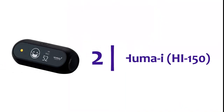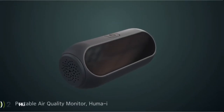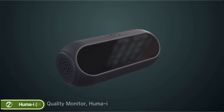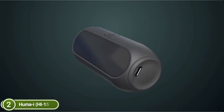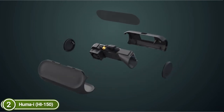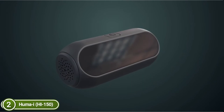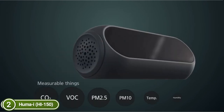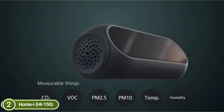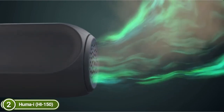Number 2 on our list is the Huma-i HI-150. Check the quality of air at the push of a button. The device measures concentrations of CO2, volatile organic compounds, and particulate matter, and also monitors temperature and humidity. With the portability of a pocket-sized device, carry the Huma-i with you every day to monitor the quality of the air you breathe. It is ideal for both outdoor and indoor environments.